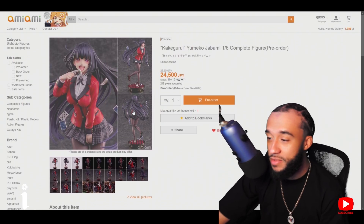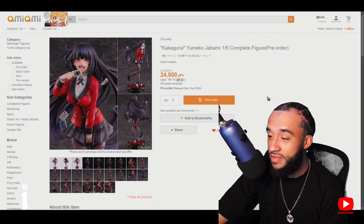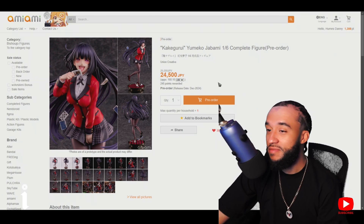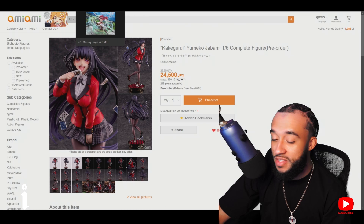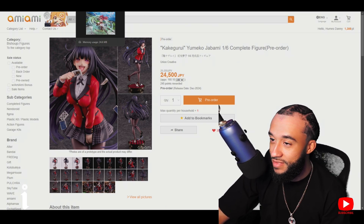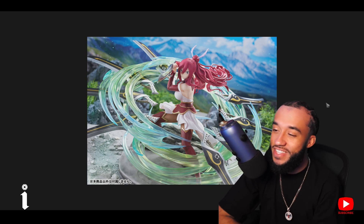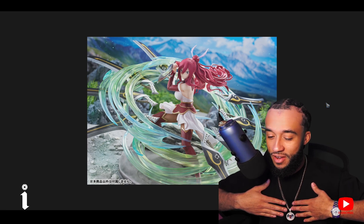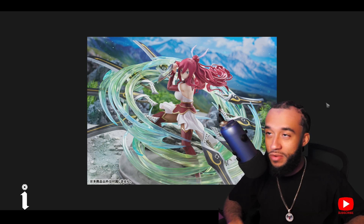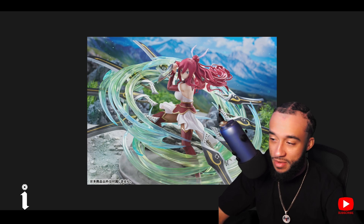I'm excited to get it — comes out around Christmas time. Hopefully I get it as a gift, if not I'll pay for it myself. Also there's something else I wanted around Christmas time — Erza. This is easily the best looking Erza figure I've seen in quite some time. I have about two of them already but this is easily the best looking one.